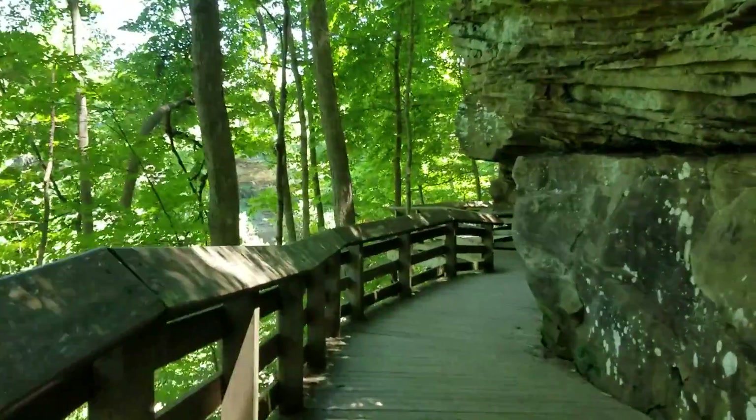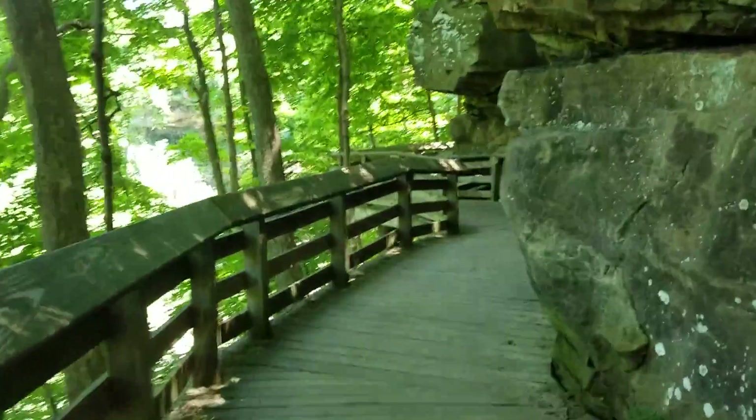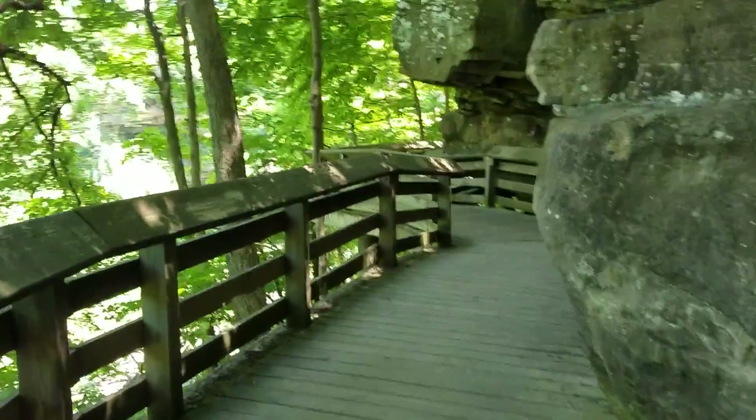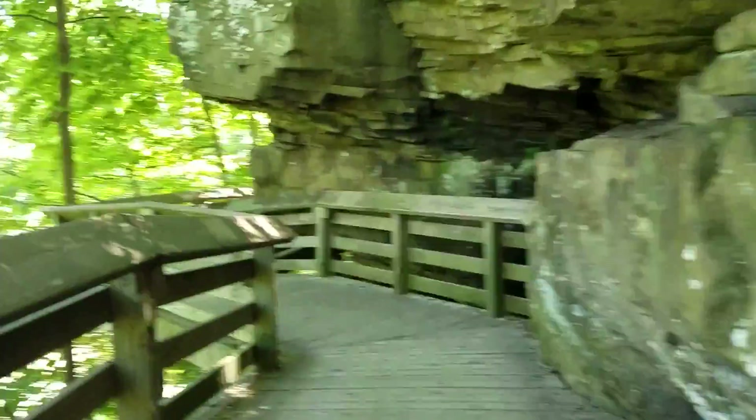I am in Cuyahoga National Park in Ohio hiking. Look at those rock cliffs. Beautiful wooden trail to — you guessed it, because I know you can hear it — another waterfall.